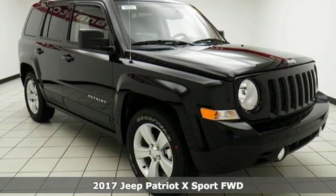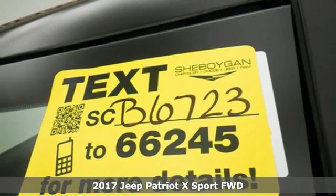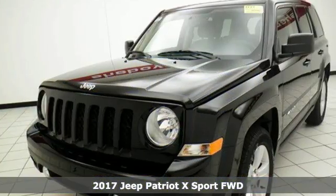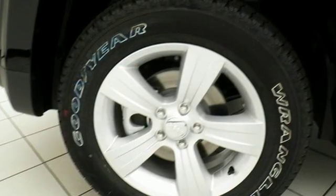It's a 2017 Jeep Patriot. If it's in your nature to explore, this Patriot was built for you. Safety is assured with advanced multi-stage front airbags, hill start assist, and electronic stability control.